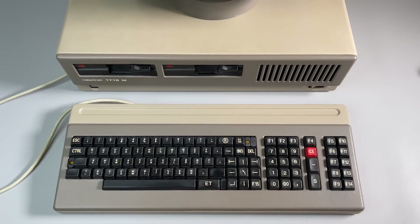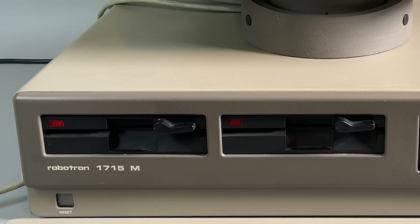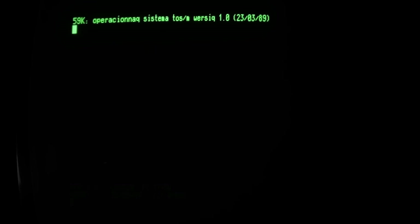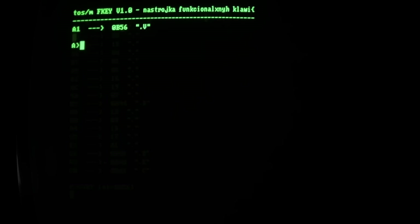The differences from any modern PC start right after we toggle the power switch on. There is no image on the display, and it will appear only after the boot sequence is complete. The computer will continuously check the drives until we insert the system disk. The native operating system for this computer is called SCP and is just a clone of CP/M. But we will use TOS-M, which is a localized version based on SCP-3.0 where character sets are dynamically loaded by software commands.